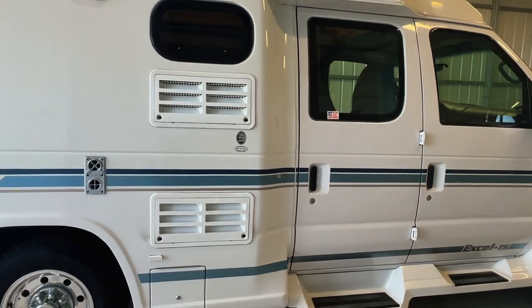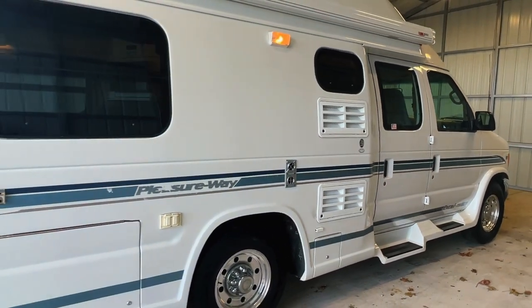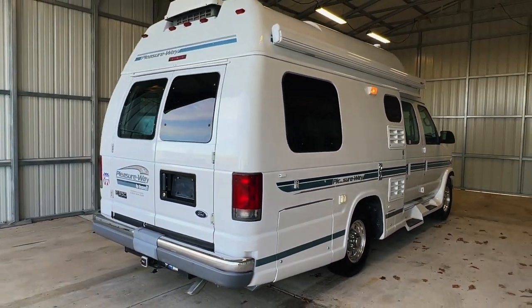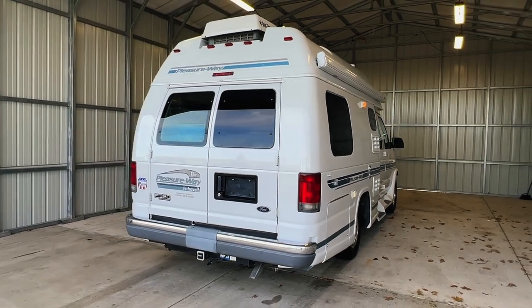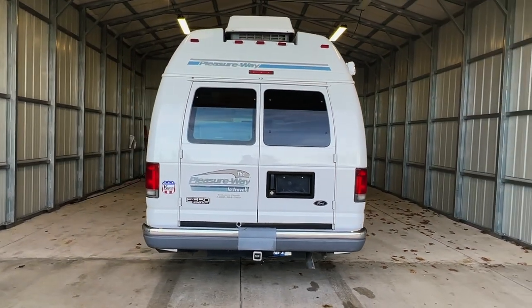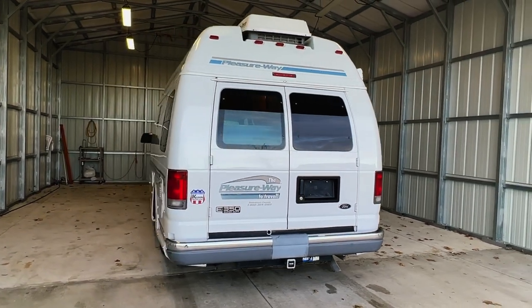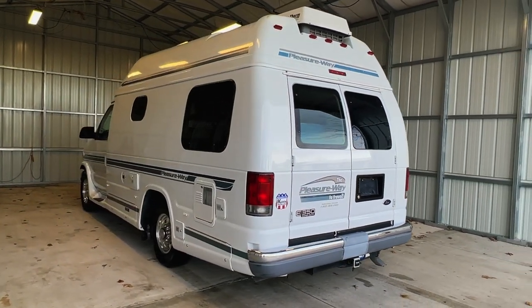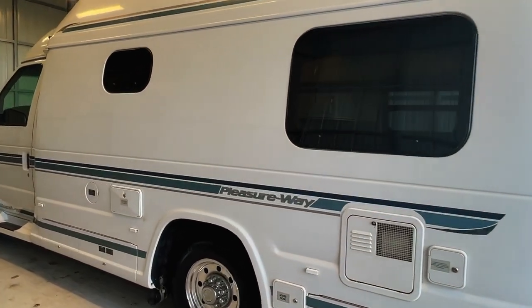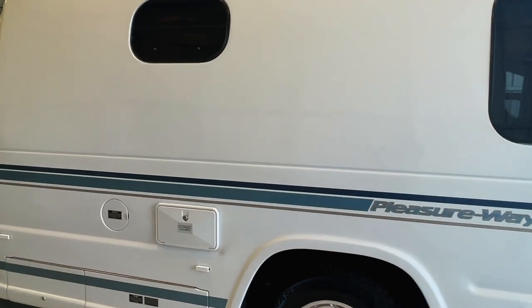That's truckandrv.com. There's a direct link to this particular RV in the video description below. If you follow that link, it will take you to our website where you can see the pricing and information on this unit. Once this unit is sold, that link will be removed. We are a full service dealer offering a warranty as well as financing packages. If you have any questions, please give us a call at 440-OHIO-RVS.